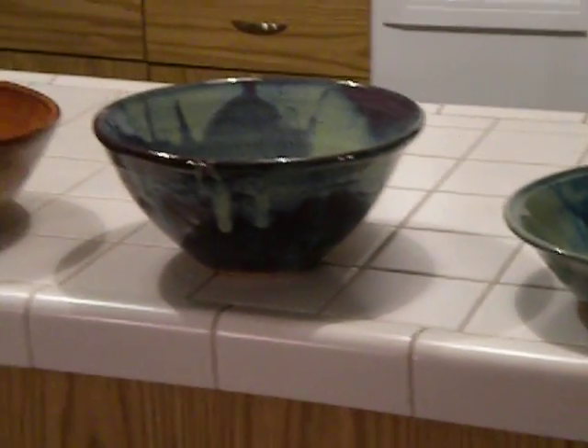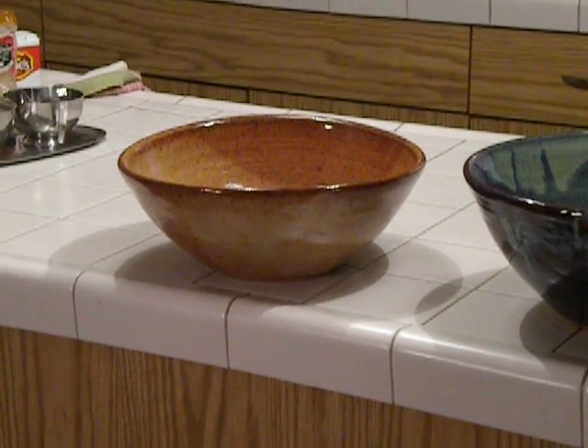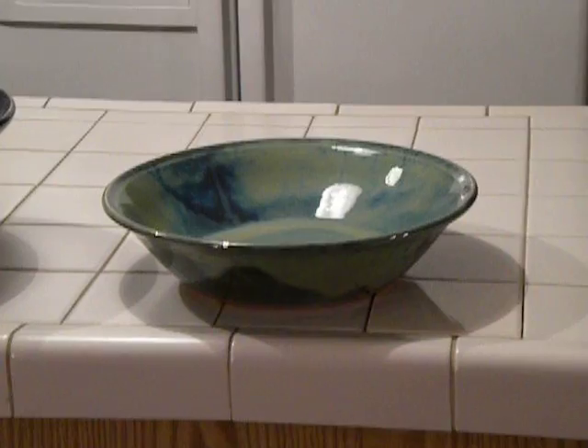So here are the pieces that I'm going to add to my show. Thank you for watching.